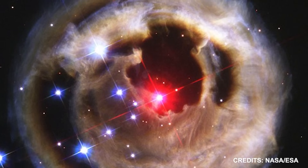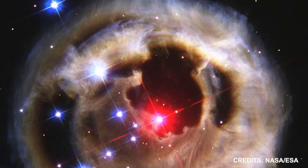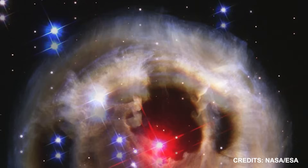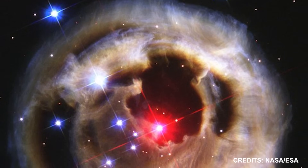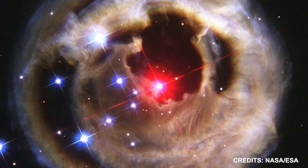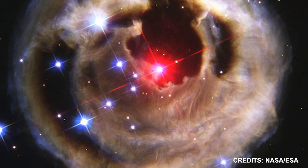Yet, V838 Monocerotus oddly did not shed its outer covering. In its place, it ballooned to tremendous proportions, cooling to a surface temperature barely above that of a light bulb. To expand without shedding their outer layers is highly exceptional and uncharacteristic of a Nova explosion.